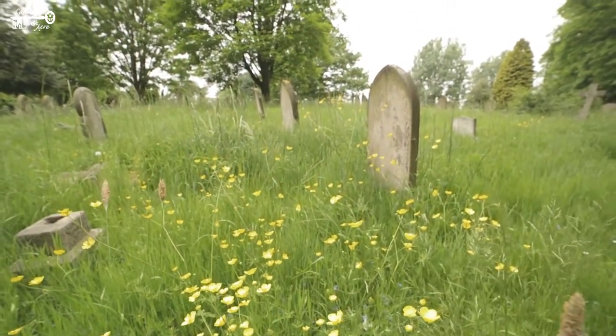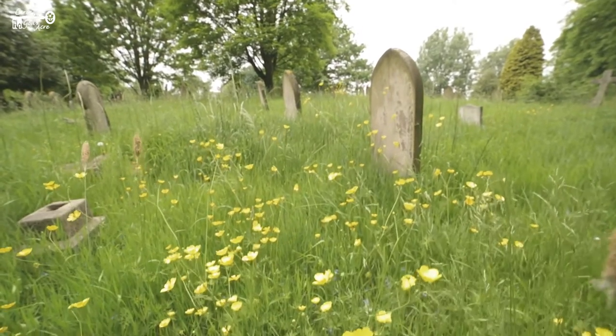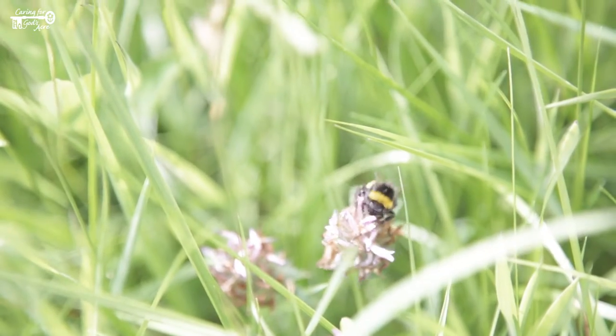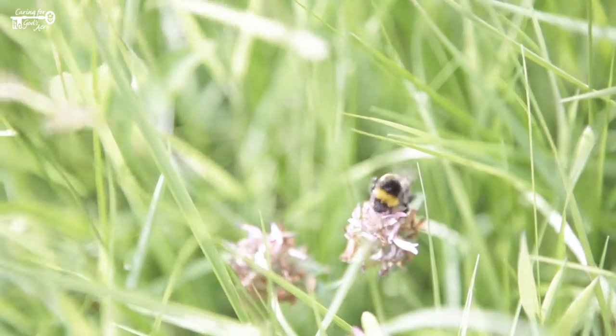Medium grass is cut less often than short grass, so more plants can flower. Look for drifts of spring bulbs, clover, selfheal, or bugle, which will in turn attract foraging insects such as bees.